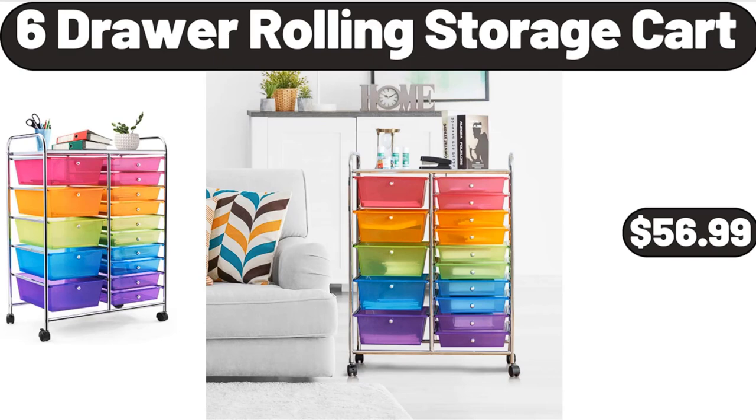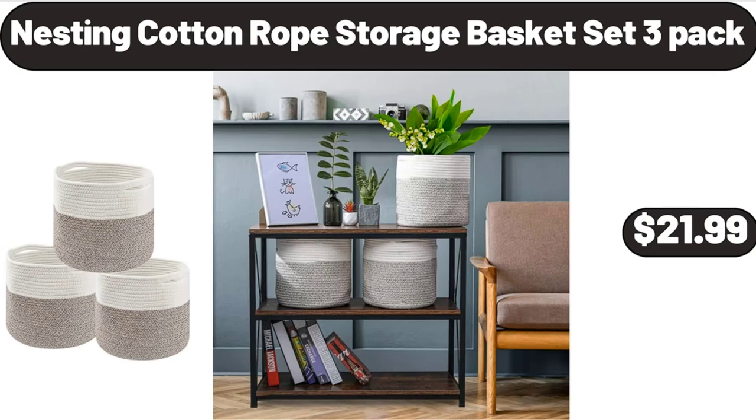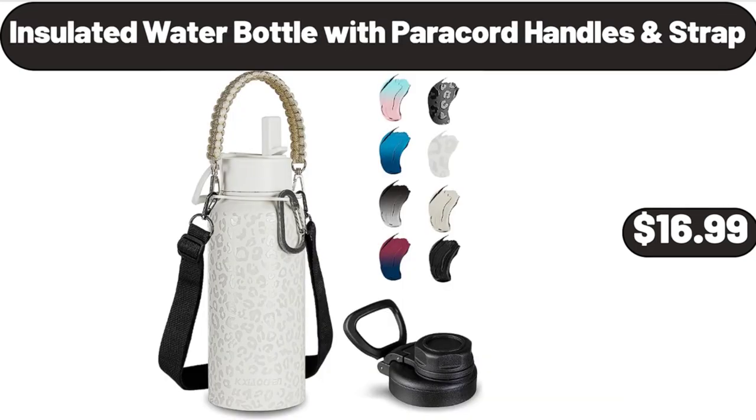6-Drawer Rolling Storage Cart, $56.99. 9-QT Laguna Ice Chest Cooler, $9.99. Nesting Cotton Rope Storage Basket Set, $21.99. Bed Pillow Standard Size Set of 4, $24.99. Acacia Wood Serving Bowls Set of 4, $12.99. Insulated Water Bottle with Paracord Handles and Strap, $16.99.